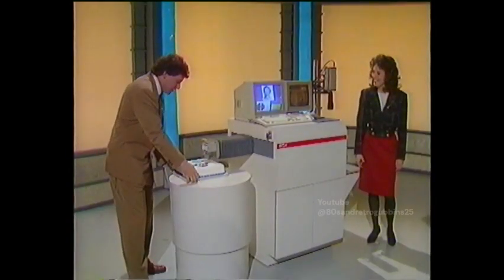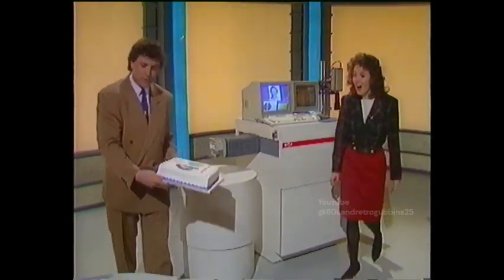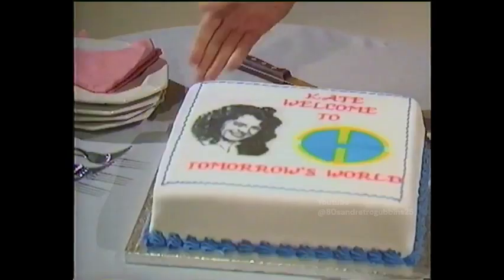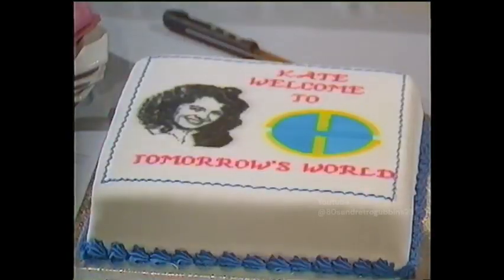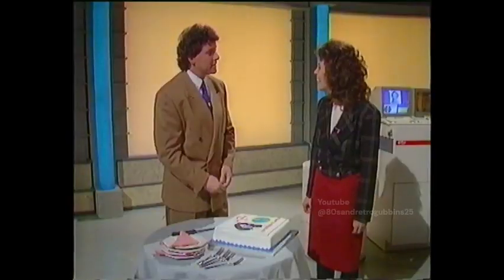That's just about all from us this week. But before we go, let's take a last look at Howard's cake — it's just finished. Come and have a look at this, Kate. What do you think of that? Oh, wow, it's brilliant! You didn't know we were doing that, did you? No, that is a real surprise. Oh, lovely. Of course, it all goes to show that you can have your cake and eat it.